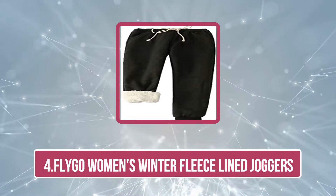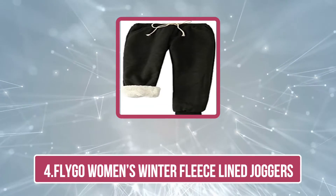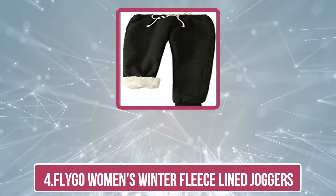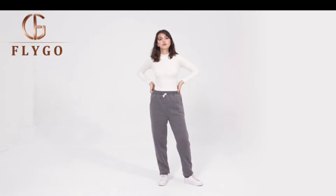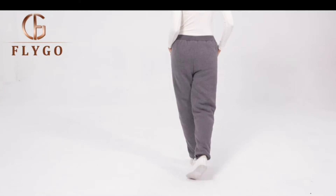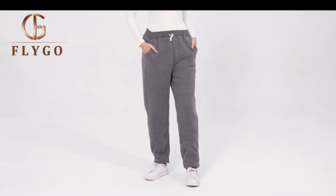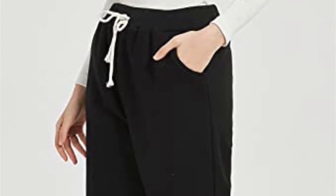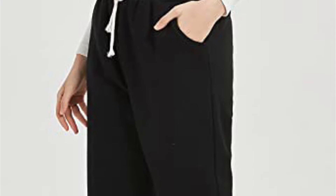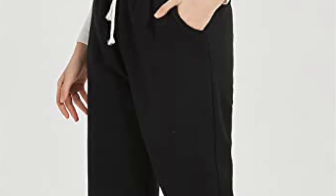At number four: Flygo Women's Winter Fleece Line Joggers. If you prefer a cozy pair of jogger pants that will keep you extra warm during the harsh winter days, look no further than this pair by Flygo. These thick fleece line joggers are designed for lounging around the house, playing in the snow, going camping, or working out. These have an elastic waist with matching drawstring closure, two deep slant pockets, and windproof ribbed openings, giving you a simple yet fashionable look.